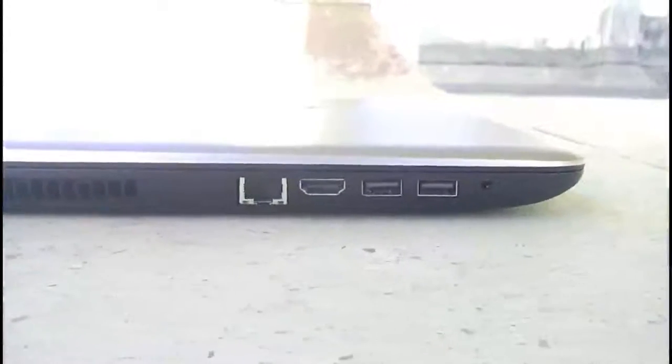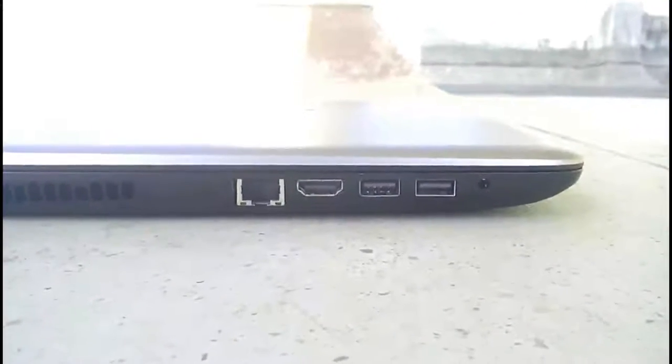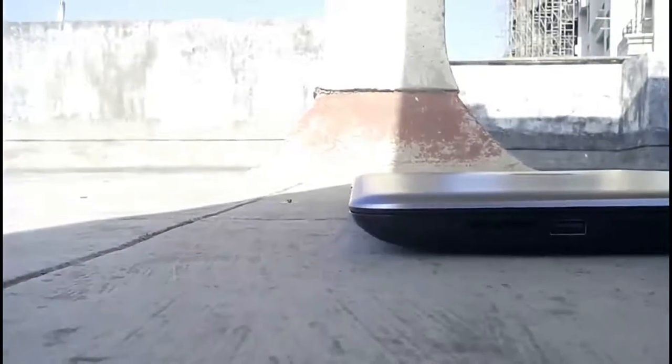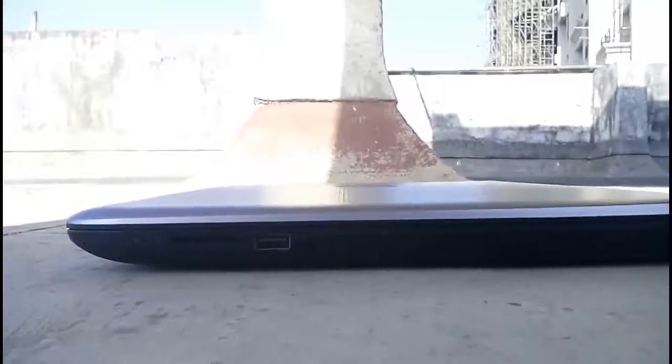On the left side, we have a power charging port, an ethernet cable port, an HDMI port, two USB 2.0 ports, and a 3.5mm audio jack. On the right side, we have two LED lights, a 3-in-1 card slot reader, a USB 3.0 port, and a DVD drive.